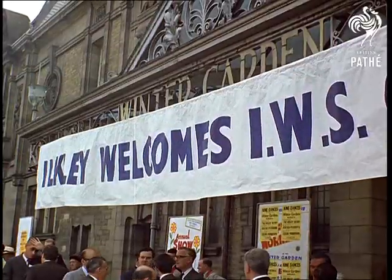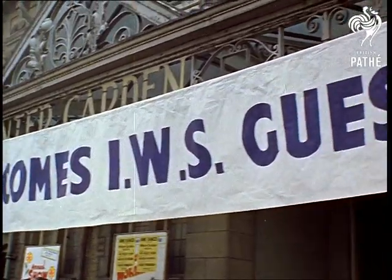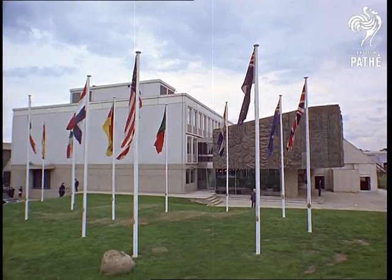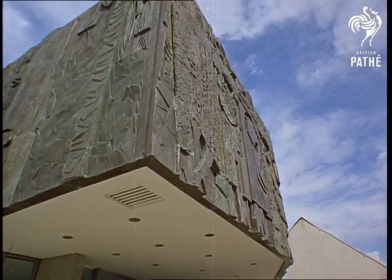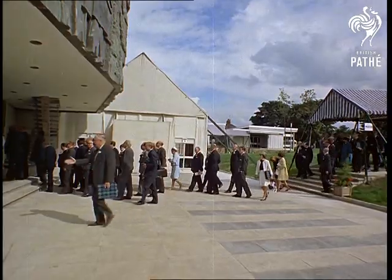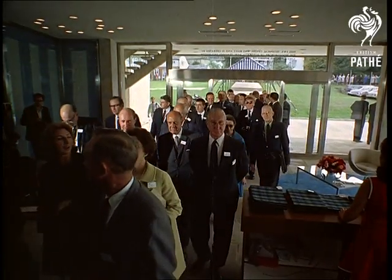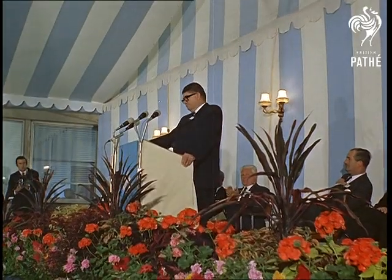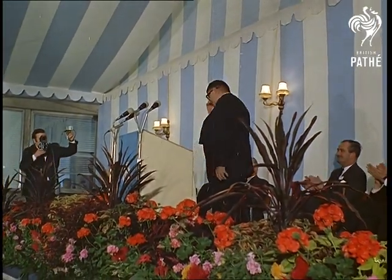Ilkley. 400 wool manufacturers from 23 countries come to the opening of the International Wool Secretariat's new technical centre. A mouthful of a name, but its object is simple: to see that you get better value for your money, whether you wear wool or walk on it. The IWS is financed by 200,000 growers in Australia, New Zealand and South Africa. Its chairman, Sir William Gunn, declares the centre open.